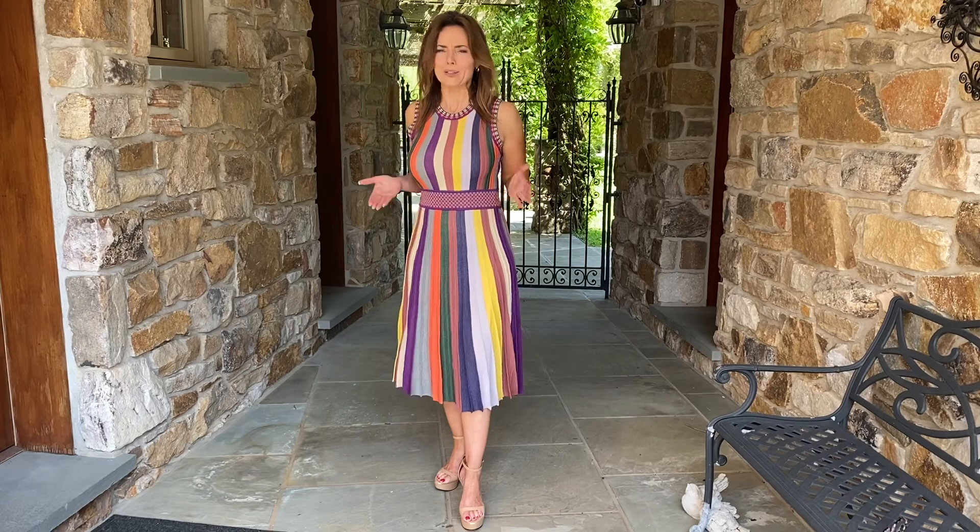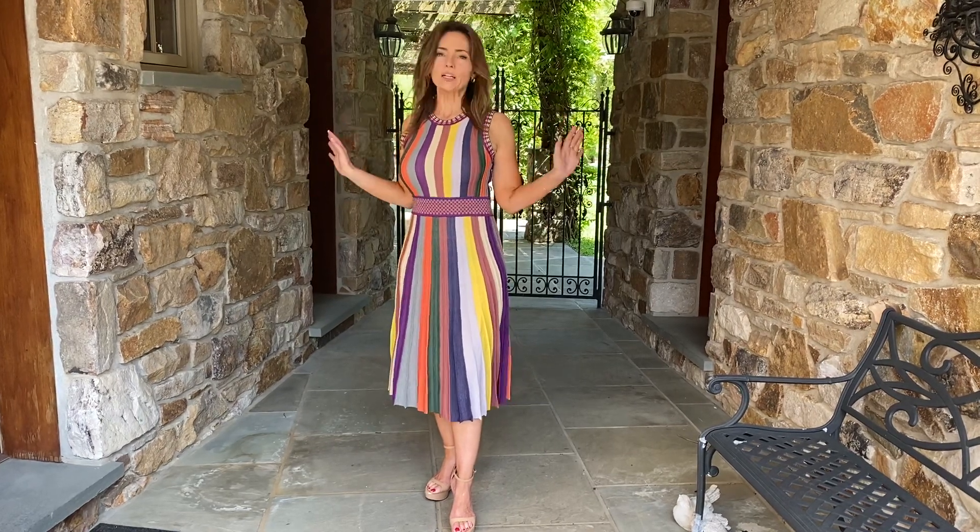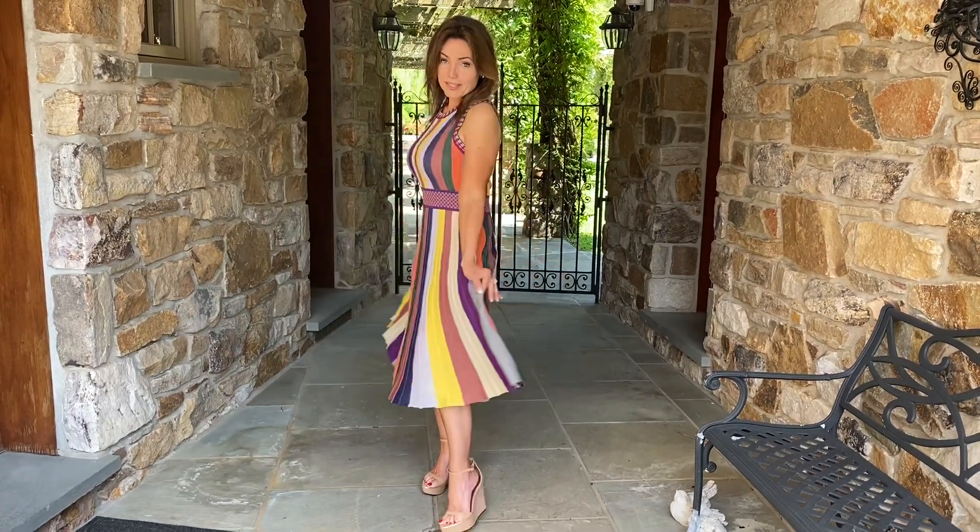I just think the colors go all the time and the fit is so flattering you're gonna want to wear it all the time, but right now we're going into summer. You want something you can throw on that's just gonna be so flattering. Is this dress it?